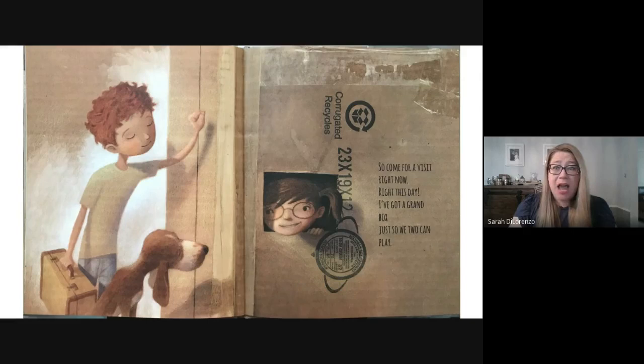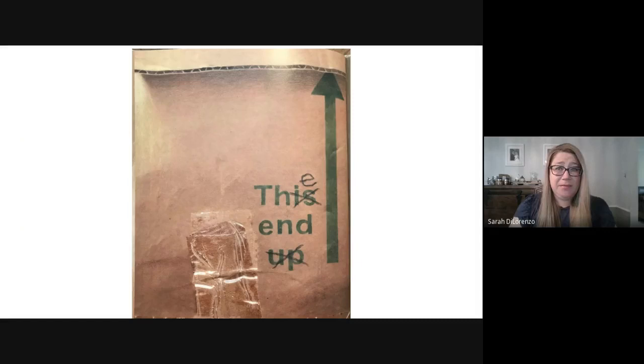So come for a visit right now, right this day. I've got a grand box so we, too, can play. The end.